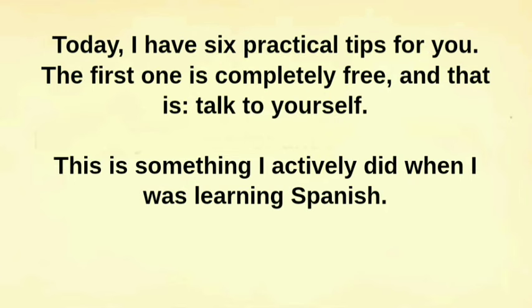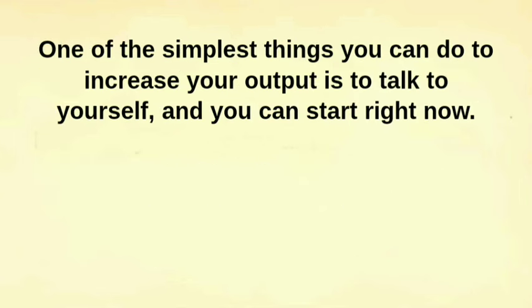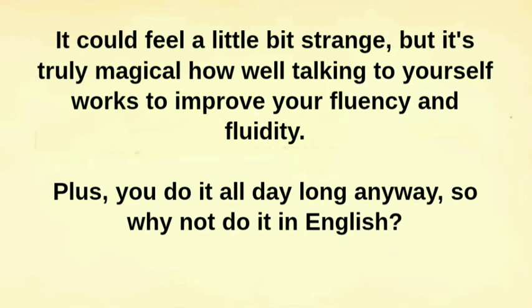Today, I have six practical tips for you. The first one is completely free, and that is: talk to yourself. This is something I actively did when I was learning Spanish. One of the simplest things you can do to increase your output is to talk to yourself, and you can start right now. It could feel a little bit strange, but it's truly magical how well talking to yourself works to improve your fluency and fluidity. Plus, you do it all day long anyway, so why not do it in English?